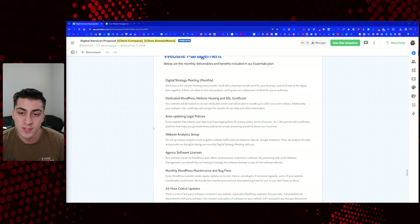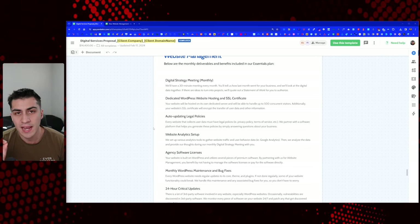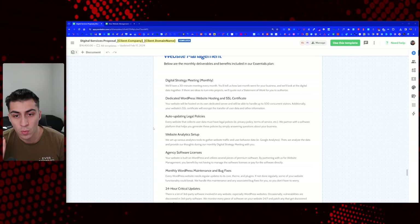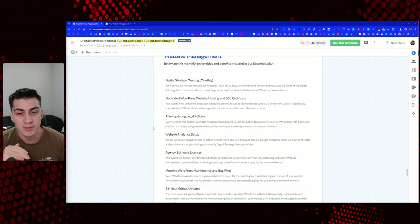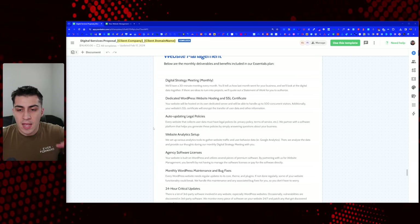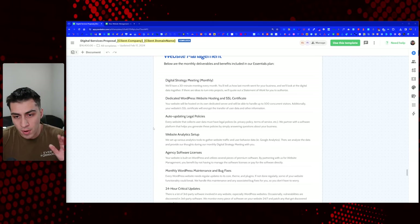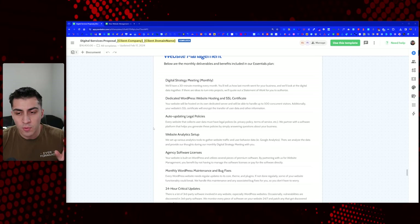The first thing we offer — and I put it at the top because it's the most important thing they're going to get — is a digital strategy meeting every single month. We'll have a 30-minute meeting every month. You'll tell us how last month went for your business and we'll look at the digital data together. If there are ideas to turn into projects, we'll quote that out as a separate statement of work for you to authorize.